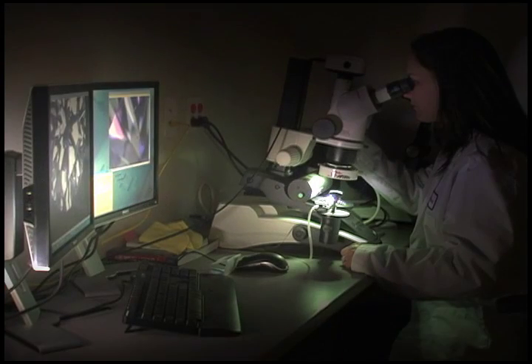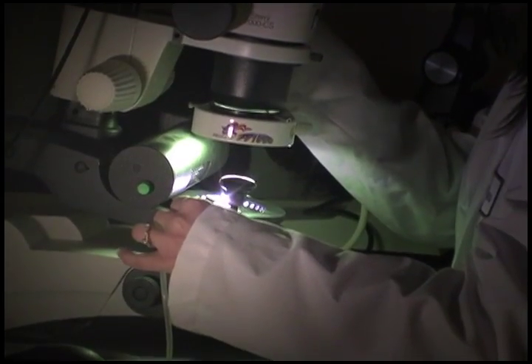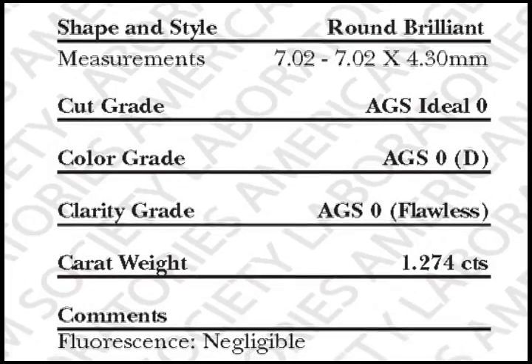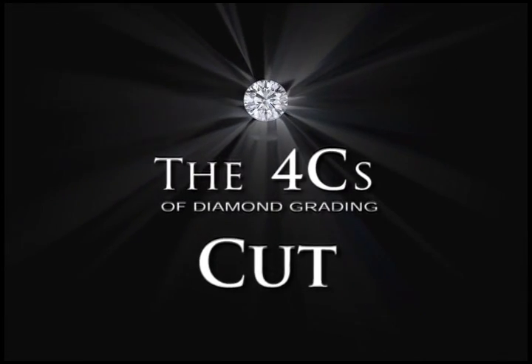At the American Gem Society of Laboratories, we have different sections where testing and procedures are done on each of the diamonds. The value of a diamond is based on what a lot of people have always heard is the four C's: cut, color, clarity, and carat weight. A lot of people think that cut only refers to the shape.